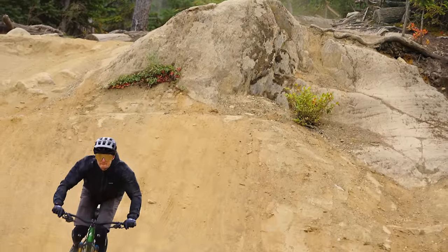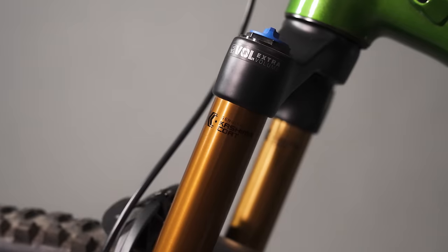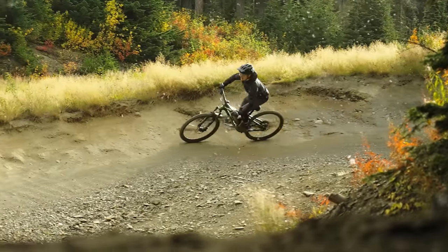It's a 140 Fox 34 on the front, so it's designed for that type of thing. But there's also a side to this bike that makes you wonder — what if I put a 150 Fox 36 on it? It's that capable that it wouldn't be out of place to do that to this bike.